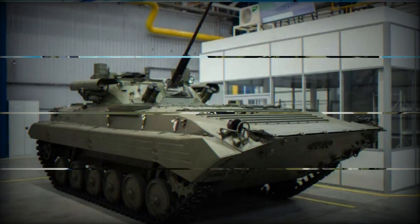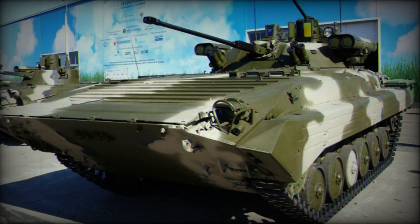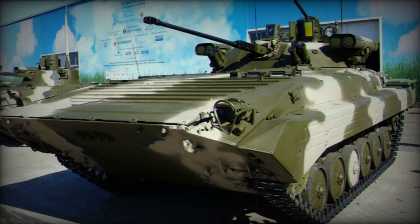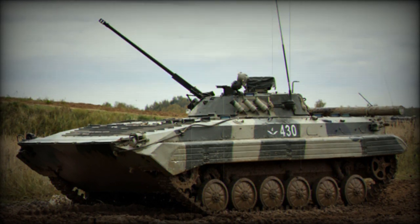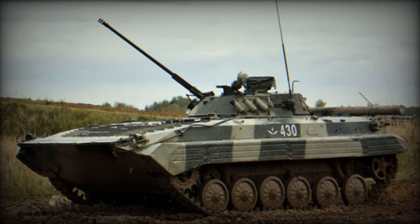The production and repair of armored vehicles are undoubtedly a major issue in the conflict in Ukraine. The Russians have significantly increased their production, which remains a question mark for the Ukrainians who still rely heavily on international support. However, Ukraine is developing many indigenous systems, but it remains to be seen whether they will be able to produce them in large quantities.